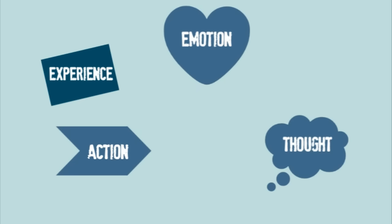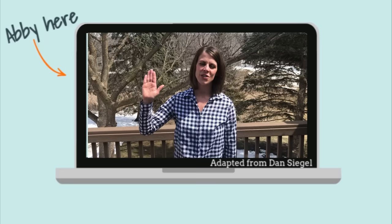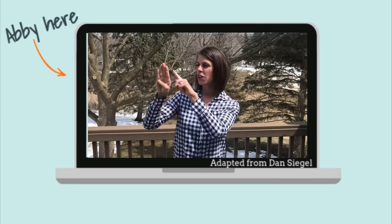So let's talk about how thoughts and feelings interact. We're going to break it down using a visual — the hand model. Your thumb, folding it in, is the middle of your brain, your amygdala. Your fingertips, folding around, is your prefrontal cortex, the front of your brain.